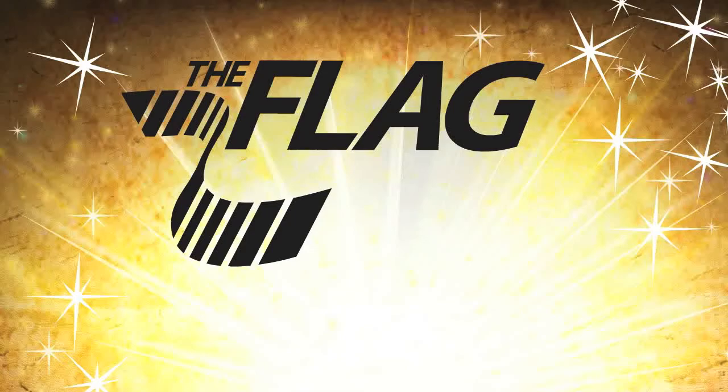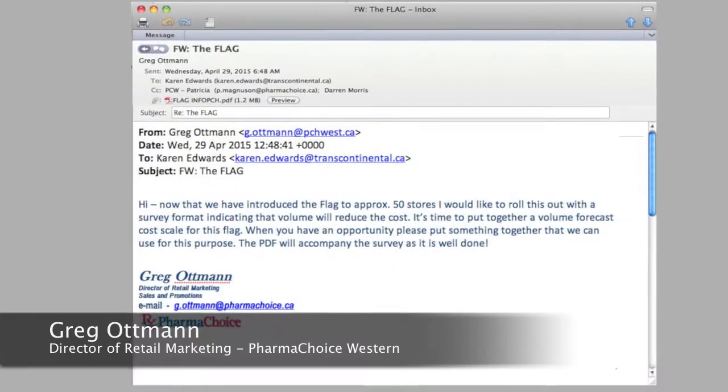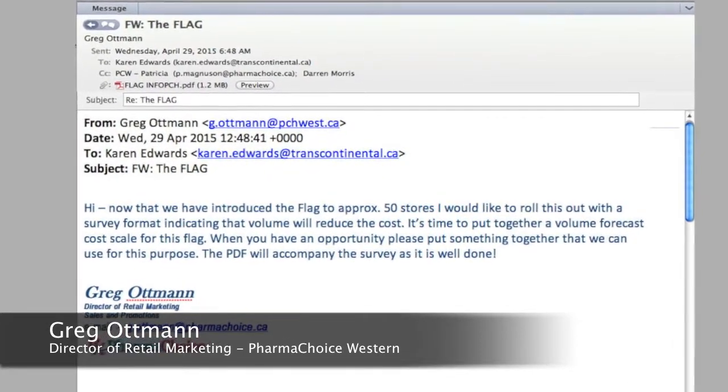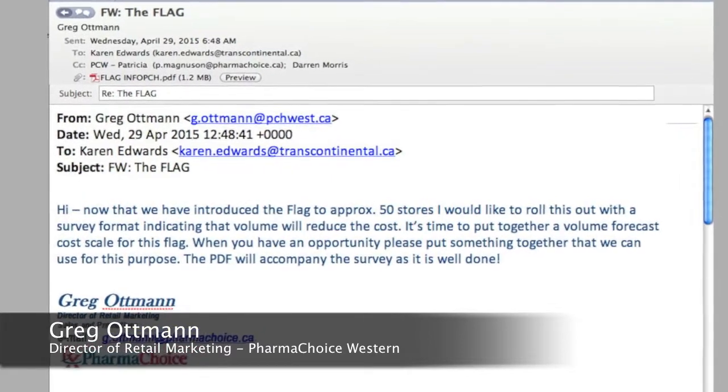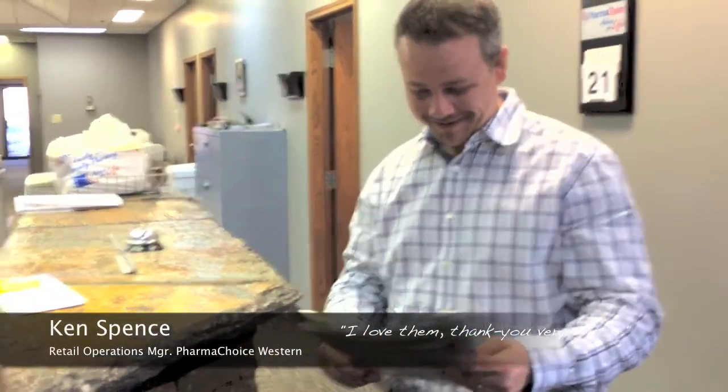After seeing it for themselves, here's what our customers had to say about the Flag. 'I can definitely see the potential in this.' 'I can see putting a coupon on this to bring people back.' 'Now that we have introduced the Flag to approximately 50 stores, I'd like to roll this out with a survey format indicating that volume would reduce cost.' 'Brilliant, I love them.' 'Thank you very much. Very good. Very nice.'